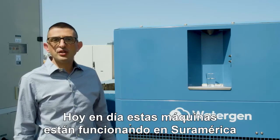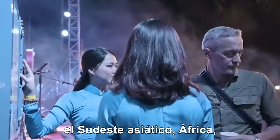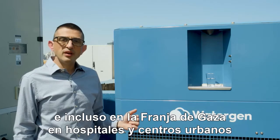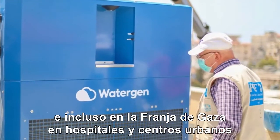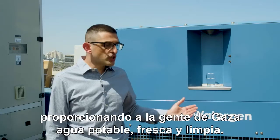Today, the machines are operating in South America, in Southeast Asia, Africa, the Gulf, here in Israel, and even in the Gaza Strip, in hospitals and in city centers, providing the people of Gaza fresh, clean drinking water.